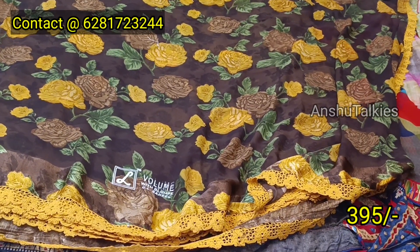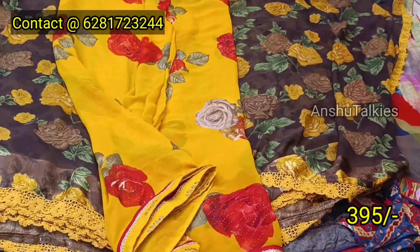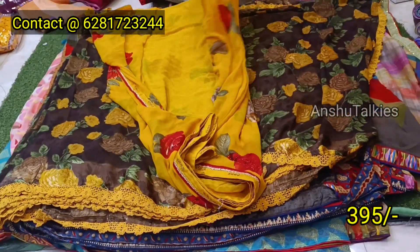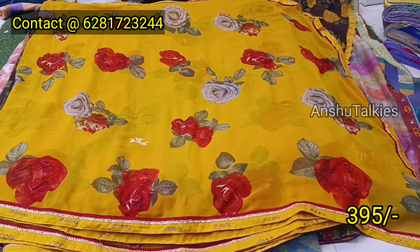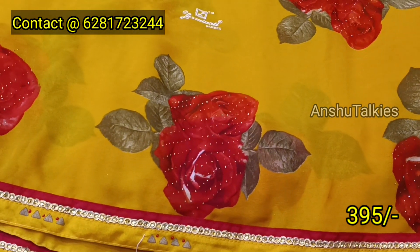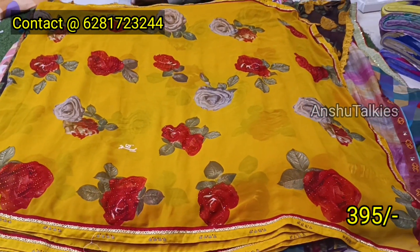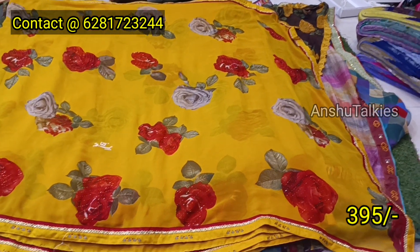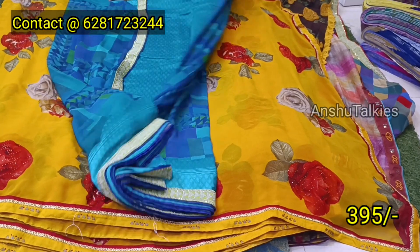Any sari is available for 395 rupees. You have a WhatsApp number on the screen, you can contact us. You have a beautiful color combination with georgette — yellow, foil print, rose gloss design. You have a foil print, a very unique color, and a self-color matching gloss with contrast.